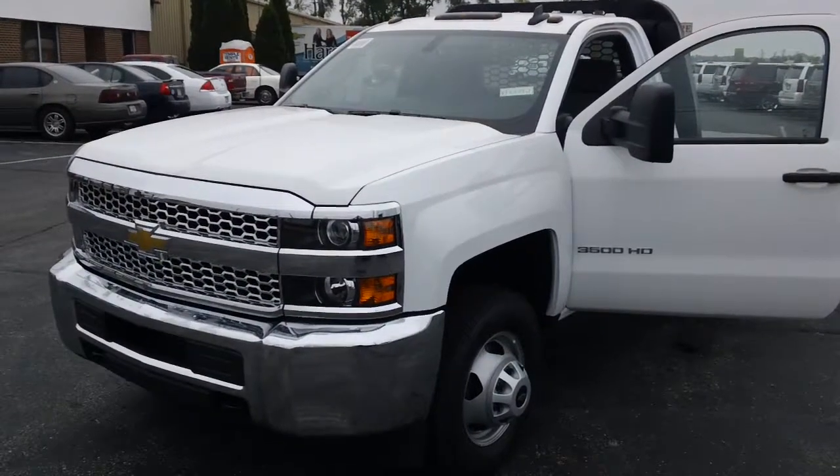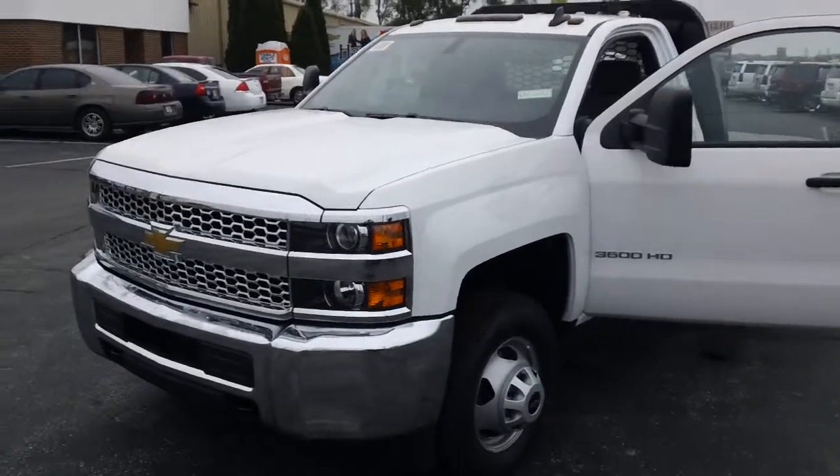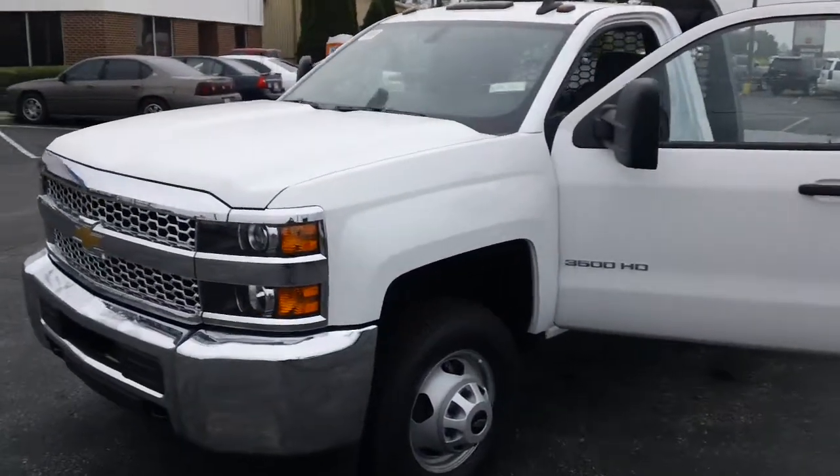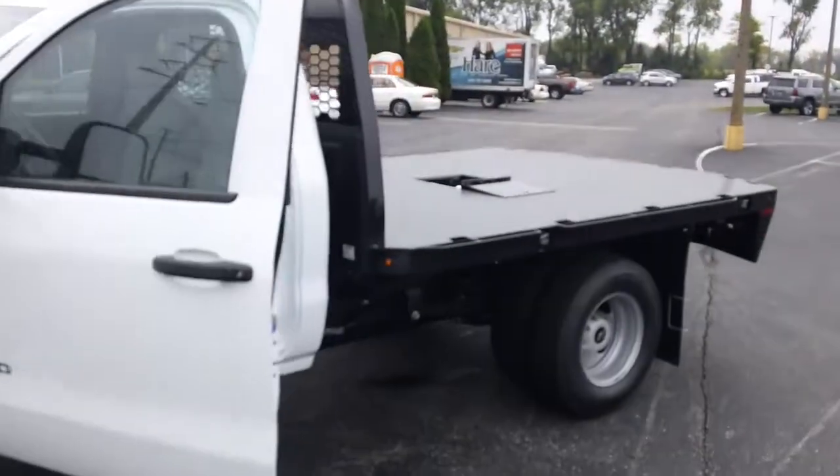Good afternoon, it's Kevin Nogorski with the Hair Truck Center, 3477 East Conner Street in Nobelsville, Indiana. Today I bring to you this Chevy one-ton four-wheel drive regular cab gas chassis with nine-foot NapHyde P&G body.